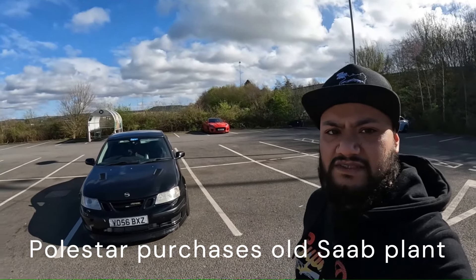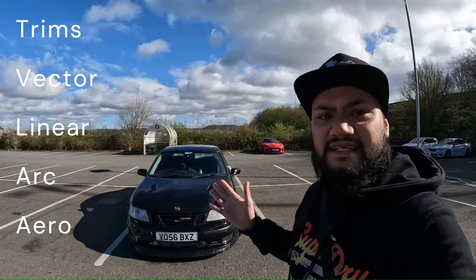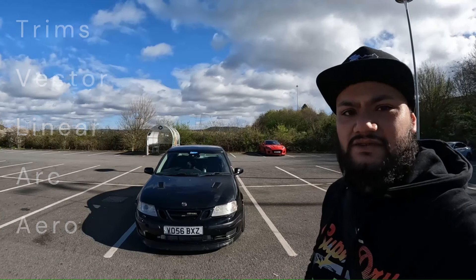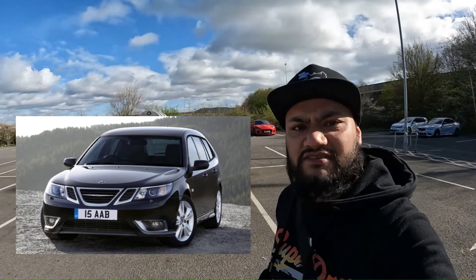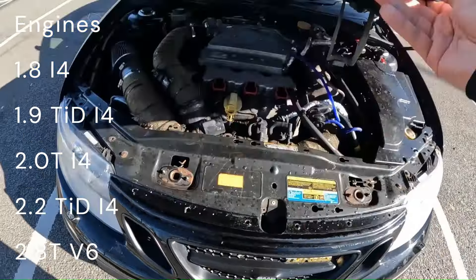In the case of this 9-3, the range started with the Vector, then the Linear, then the Arc, and then this — the range-topping Aero trim. It also received a facelift later on which completely modernised the front end. You had a choice of engines from four cylinders to a V6, and this particular one is the range-topping V6 model.